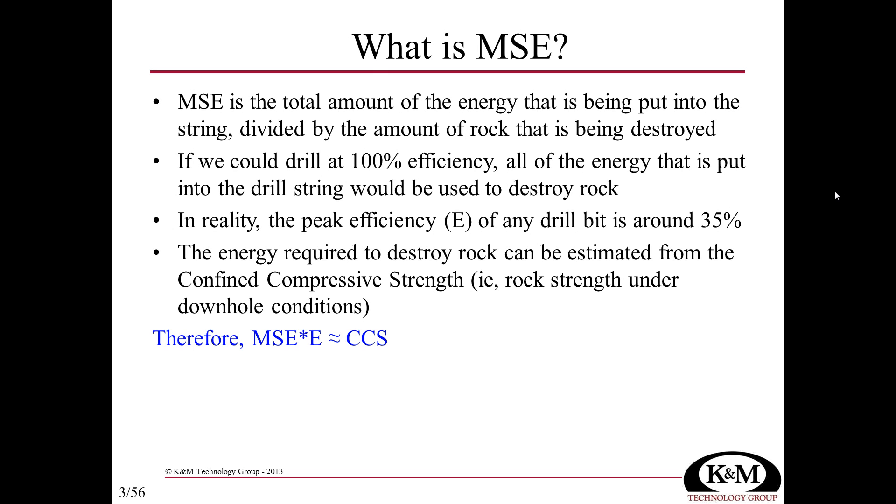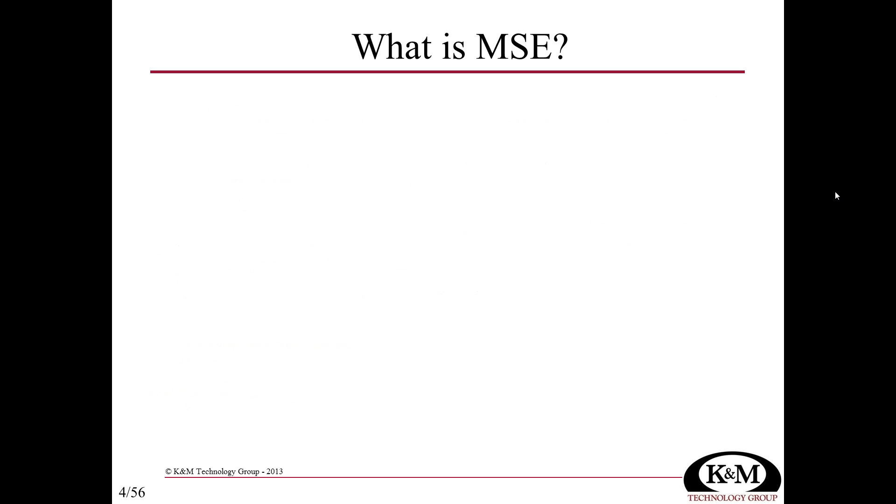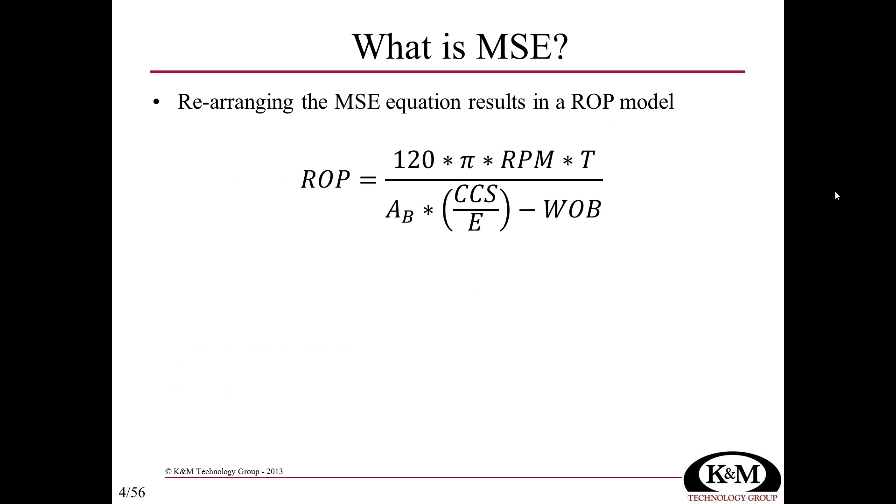There are corrections applied to the strength of the rock due to downhole effects. If we can approximate or calculate confined compressive strength, that's equivalent to mechanical specific energy multiplied by the efficiency factor E. With E around 0.35, MSE is approximately equal to the confined compressive strength divided by 0.35. Rearranging this MSE equation gives a rate of penetration model, where ROP equals 120π times RPM times torque, divided by the area of the bit multiplied by confined compressive strength divided by E, minus weight on bit.